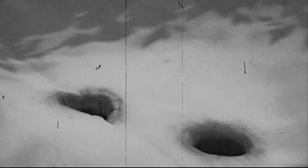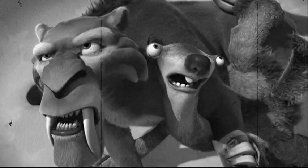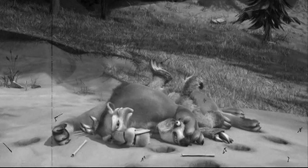Some paleontologists theorize the saber-toothed tigers were very social animals, living and hunting in packs. If anyone asks, there were 50 of them.